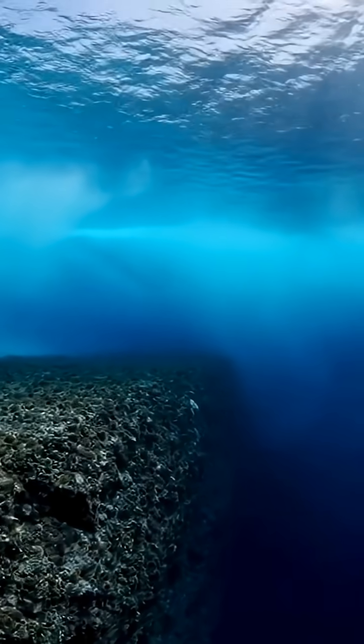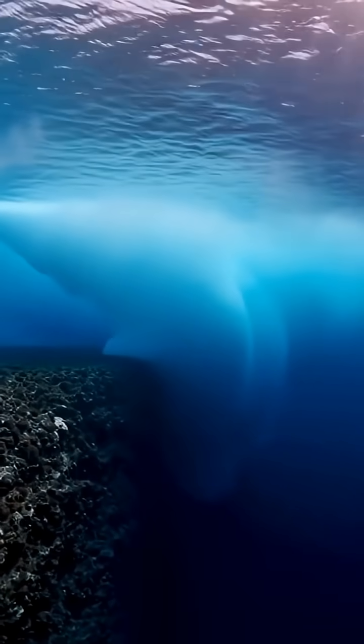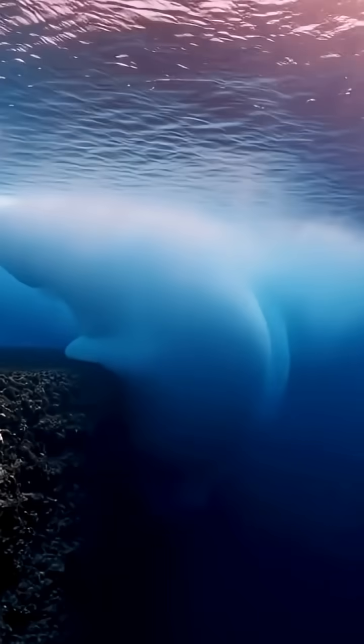That water's extra cold and salty, so it's heavier. When it slams into an undersea ridge, it plunges over the edge like a massive underwater waterfall.